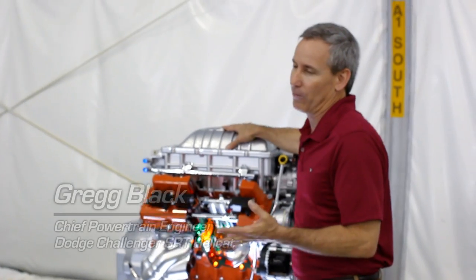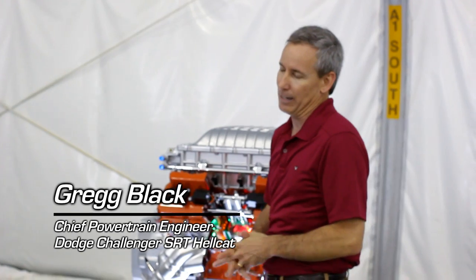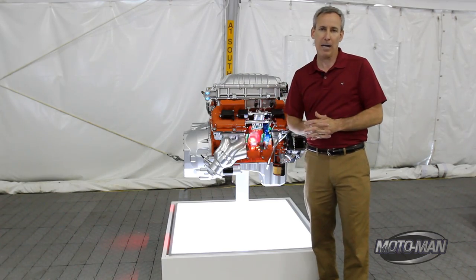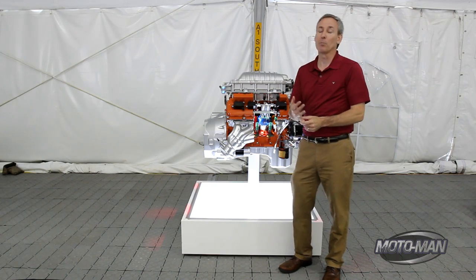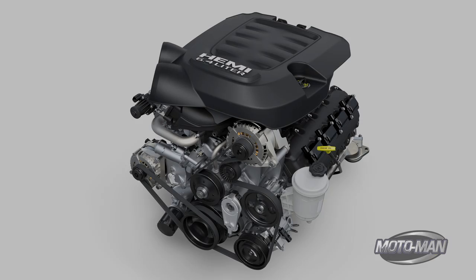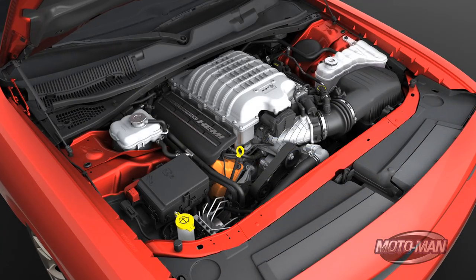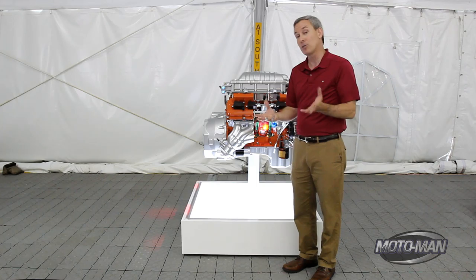You might say to yourself, okay, it's a supercharged Hemi, big deal — I can go to a race shop and have that done. But one of the key things about this product that we're so excited about is it's way more than just sticking a blower on a Hemi. The engine hardware starts with the 6.2 liter, which shares the block structure with the medium and heavy duty truck engines. We also have the 5.7 used in multiple products and the 6.4 Apache in the SRT product.